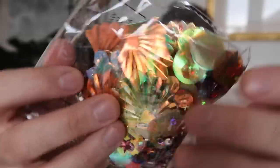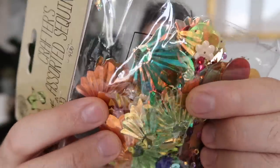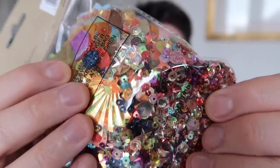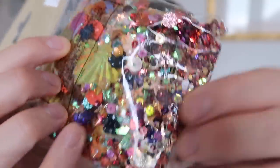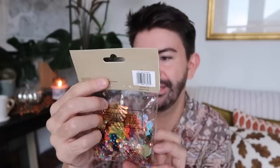I spied these sequins which I just thought looked so fun. There's so many different kinds in here — you get loads, and there's some really interesting shapes. The colours are really nice with a really good selection. You've actually got 400 sequins in there.